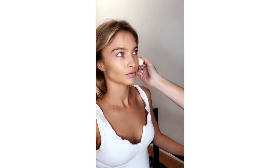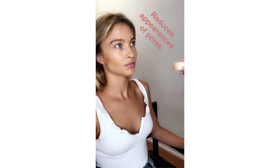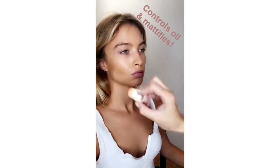What this product actually does is cover all the imperfections without clogging your pores. It smooths and reduces the look of any enlarged pores, which is awesome.